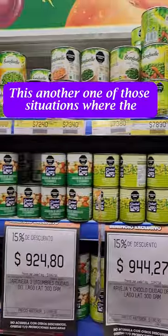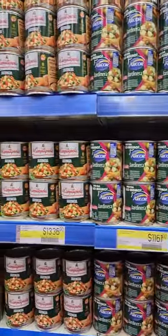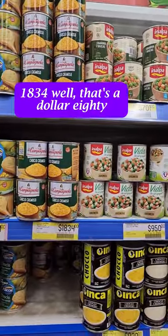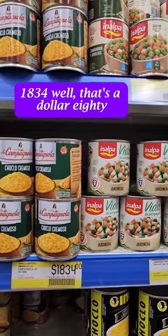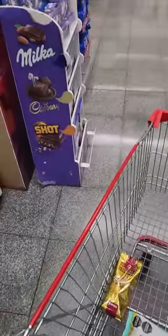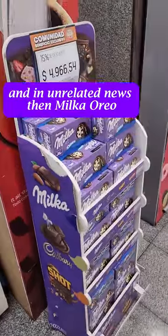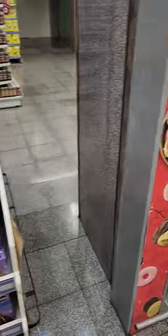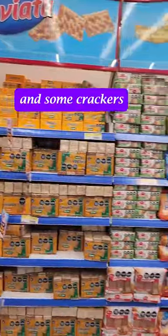It's another one of those situations where the currency makes it look shocking, but 1834 — well, that's a dollar eighty. And in unrelated news, Milka Oreo. And some crackers.